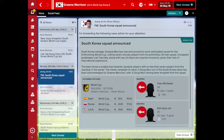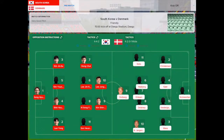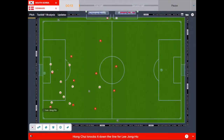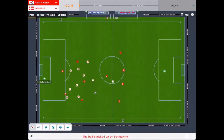Here we are as we prepare for our final pre-season, pre-World Cup friendly against Denmark. Korea lining up in a traditional 4-4-2 and did look to be positive from the start, creating chances, but Schmeichel doing well to smother.